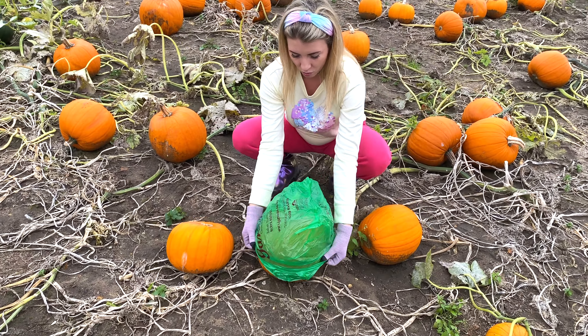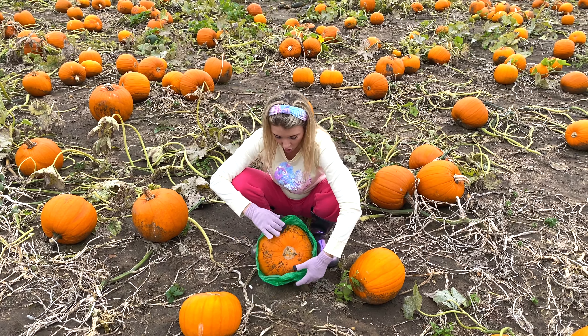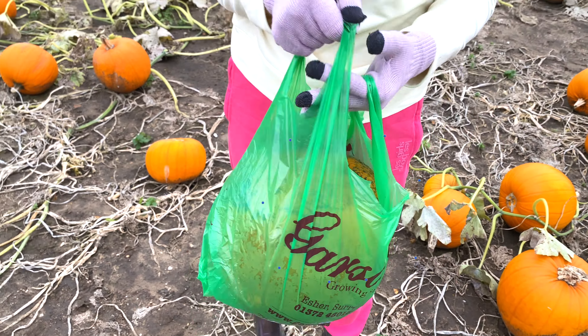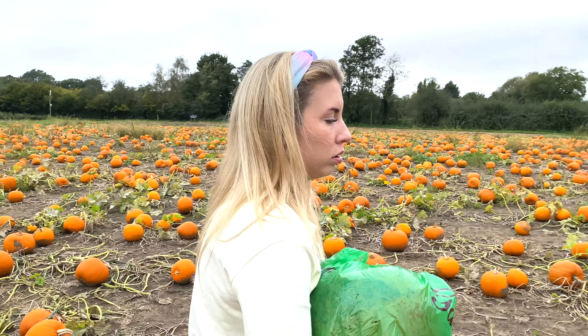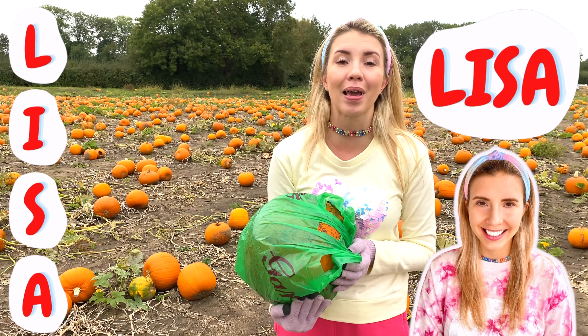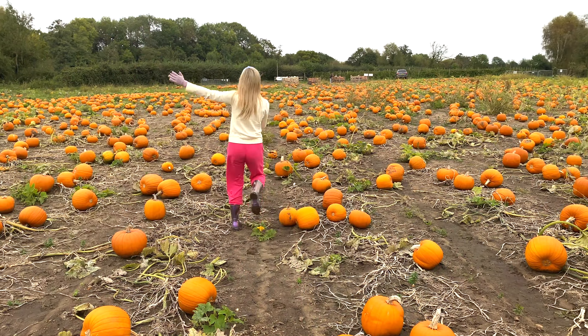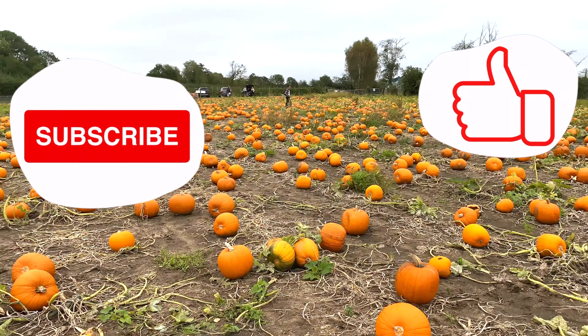Is it gonna fit? Look inside my bag — there's my pumpkin! My pumpkin sure is heavy! Now it's time to go back home and have fun with my pumpkin! Let's go! Don't forget to click subscribe and the like button to watch all my videos!